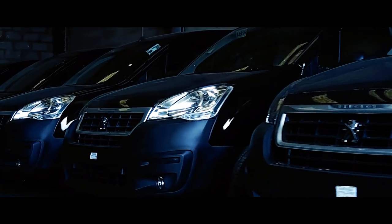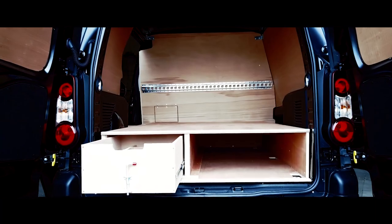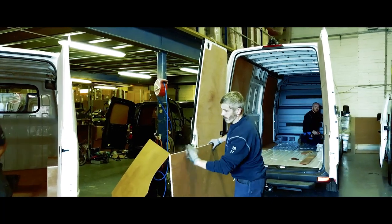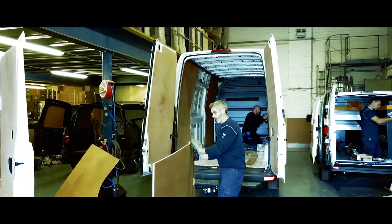No matter what type of vehicle you have — whether it's a car, a van or a 4x4 — we have quite a comprehensive range of accessories to fit that vehicle. We can offer the complete service. We can pull your fleet requirements right through from the very beginning to the very end before you receive the vehicle from the dealer.